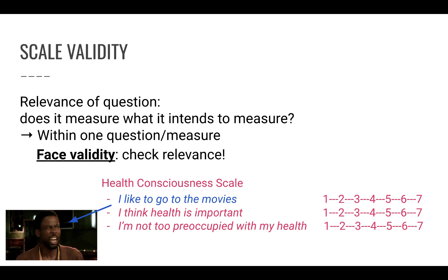Face validity means that you as a researcher — along with your research team — check each question for relevance and validity. Is it truly capturing what it's trying to capture? In other words, if respondents answer this question as asked, will it generate the answer we're looking for? That's something to keep in mind.